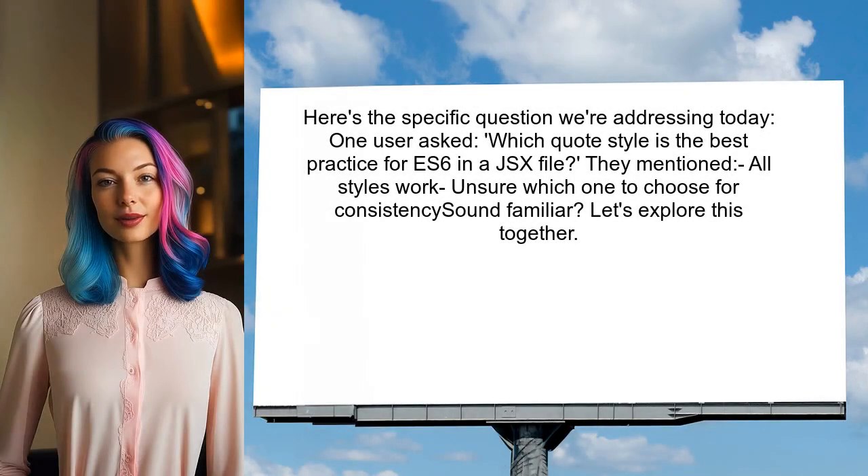Here's the specific question we're addressing today. One user asked: which quote style is the best practice for ES6 in a JSX file? They mentioned that while all styles work, they are unsure which one to choose for consistency. Let's explore this together.